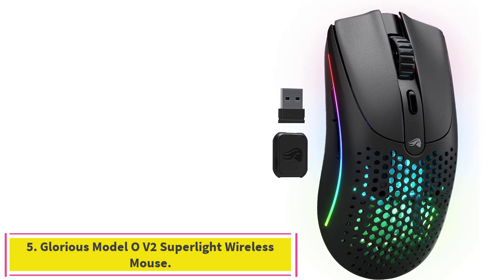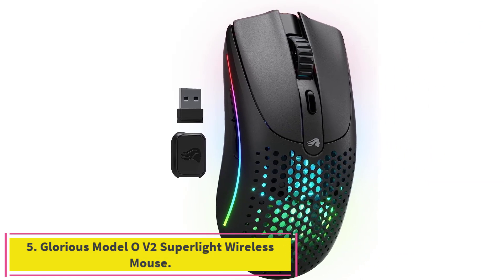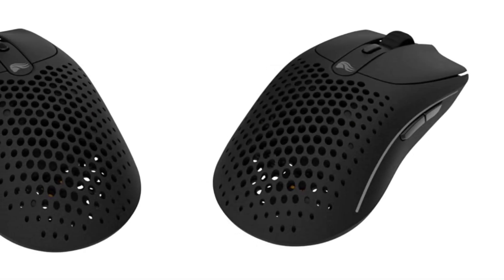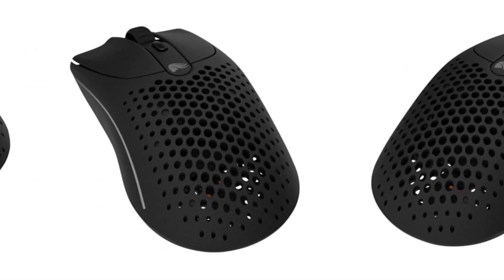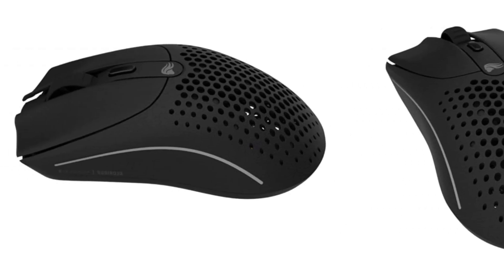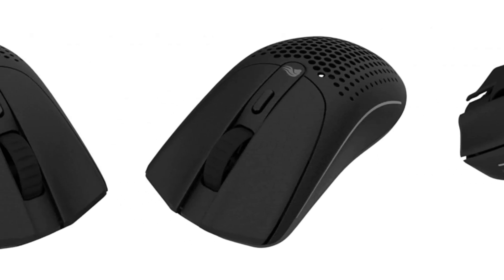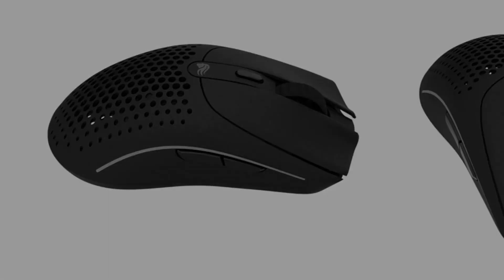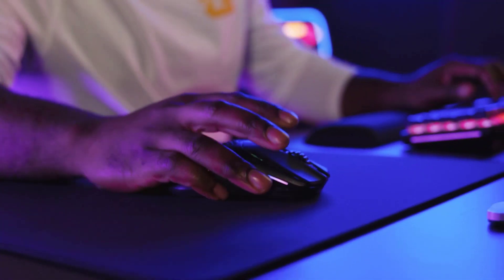Number 5: the Glorious Model OV2 Superlight Wireless Mouse. Ultralight gaming mice allow for quick reactions and movements unhindered by unnecessary friction and weight. Mice in this category are known for their honeycomb designs, and the Glorious Model OV2 Wireless perfects this perforated aesthetic with a sturdy build, beautiful look, and comfortable feel.